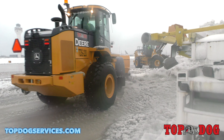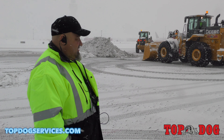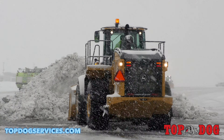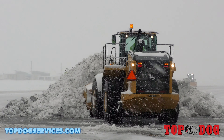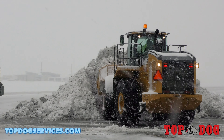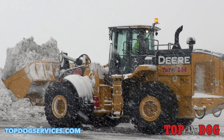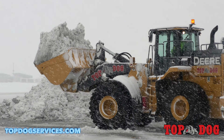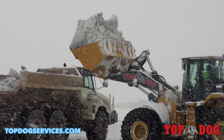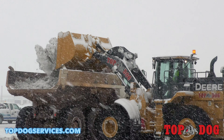Hi guys, Chad Tulek here, Top Dog Services at Dulles airport. We're here on the south side of C&B gates. The guys are pushing everything into a pile — we bring 10 to 15 gates together into one big pile. We then load that pile into off-road trucks, and those trucks haul it to a big stockpile area on the south side of the airfield where mother nature takes care of it from there.